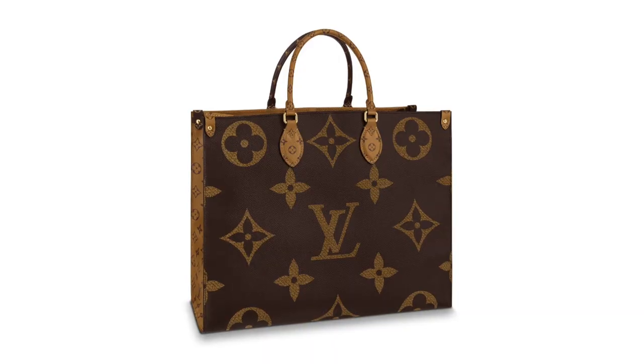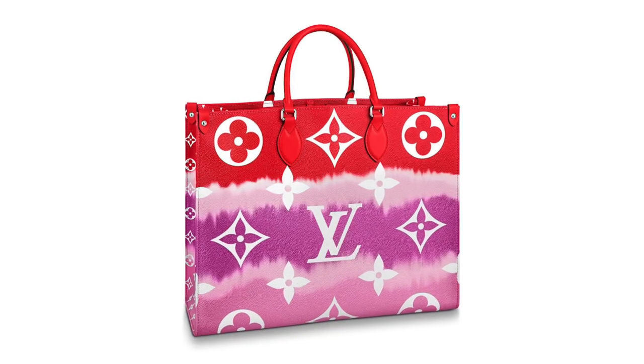I told myself in my resolution video I would not buy any larger bags, but I really do like the shape of the On The Go — it's classic and more structured. I already have a couple of Neverfulls, so technically I don't need another tote, but I just really like how it looks. I'm also very curious about the Escale collection. I love the pastel colors, but they don't fit my color palette, so I'd most likely go for the red with purple and pink — I think that one is stunning.